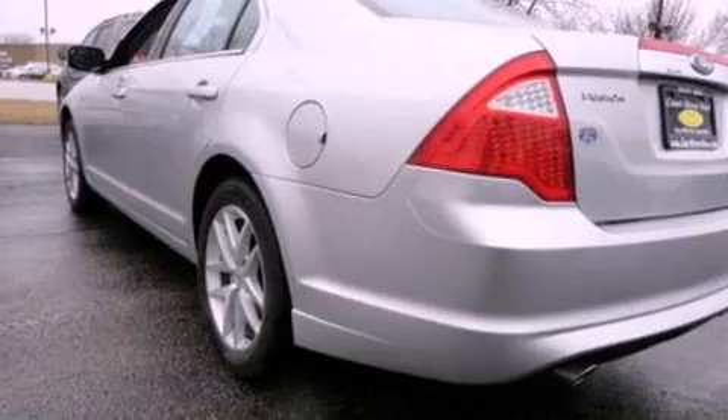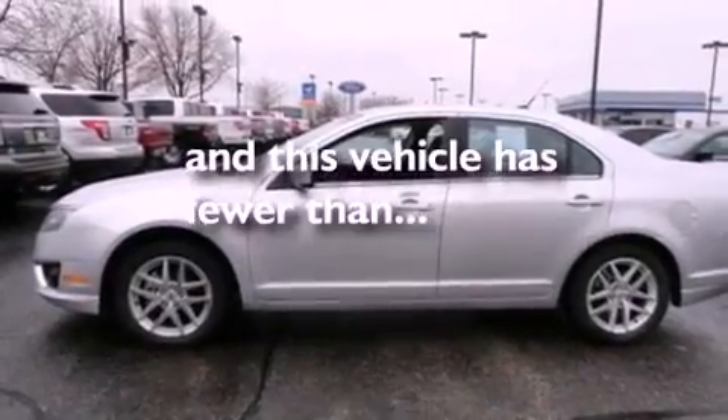Dusk-sensing headlights, side impact airbags, an auto-dimming rearview mirror — and this vehicle has less than 22,000 miles.